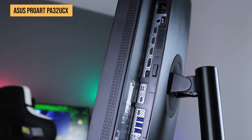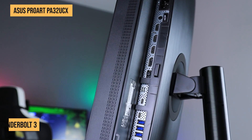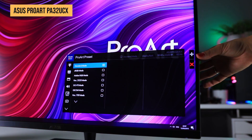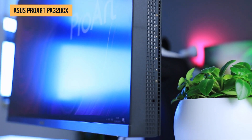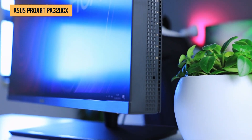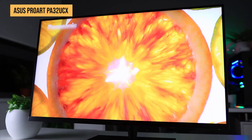On the connectivity side, you get USB-C, DisplayPort, HDMI, and Thunderbolt 3, making it super versatile for any Mac Mini setup. The only downside is the price, but for those who need absolute HDR precision, the ASUS ProArt PA32UCX is worth every penny.